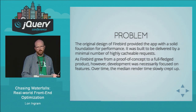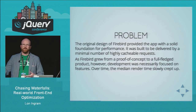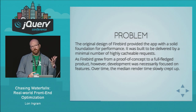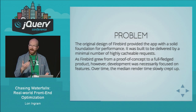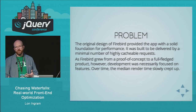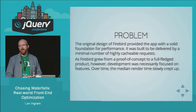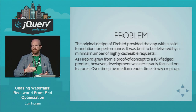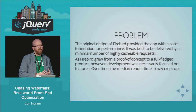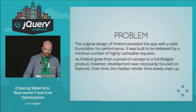So what's the problem? The design of Firebird laid a really good foundation for high performance by having a minimal number of highly cacheable requests. But once we got that in place, we started adding features, focused very much on building the app out and adding more functionality. Performance was not prioritized, and as a result, render time slowly crept up. When I started at Bazaarvoice in the spring, my lead Rebecca Murphy asked me to take a look at this — and that's what we're going to talk about next.